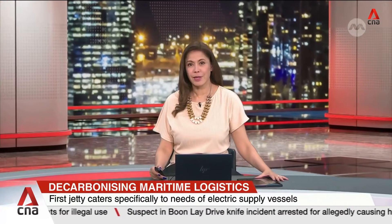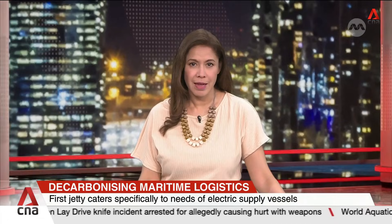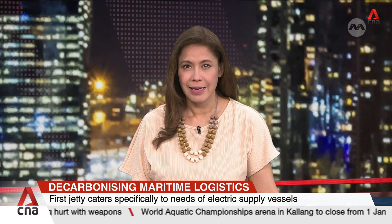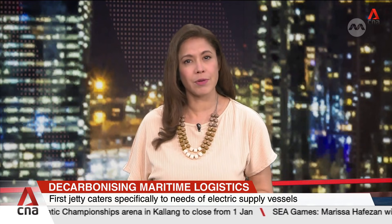Singapore has opened its first jetty catering specifically to electric supply vessels. It offers end-to-end solutions for the maritime logistics industry to go fully electric and digital. It's part of a 12-month trial overseen by the Maritime and Port Authority of Singapore.